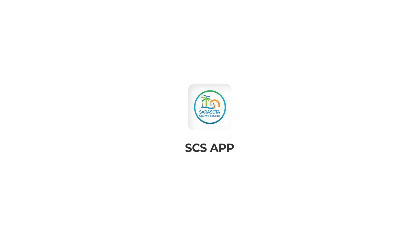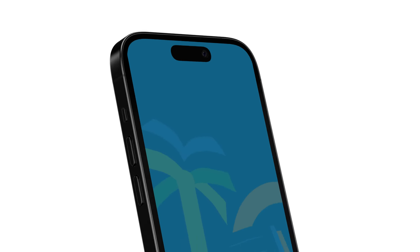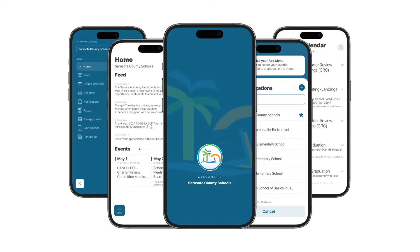Along with this, our all new and improved app is designed to complement our website seamlessly. Now you can easily access everything you need right from the palm of your hand.